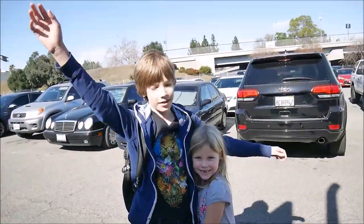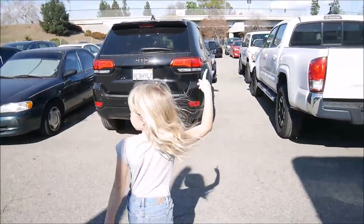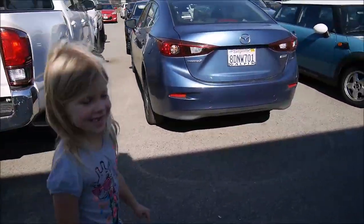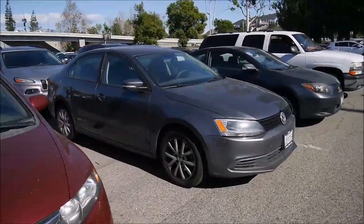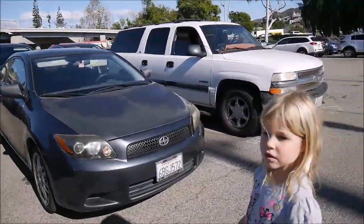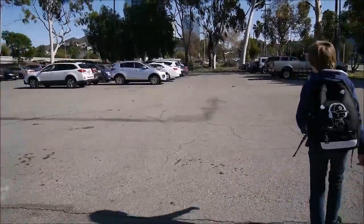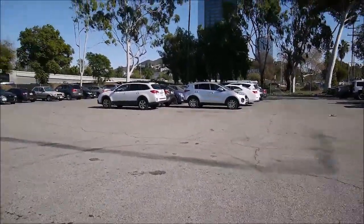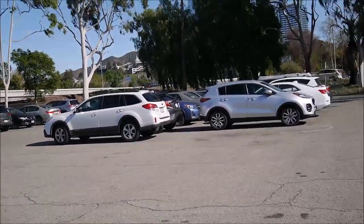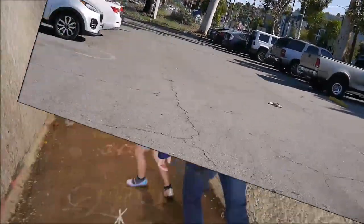Hi guys, we're in Hollywood, California and we're going to Universal Studios! A small tip: if you approach from the city, there are some free parking lots which belong to the county. You can use them and park for free. From Universal Studios it's about a five-minute walk to their free shuttle, and parking inside is about $20 per day, so it's kind of a deal.